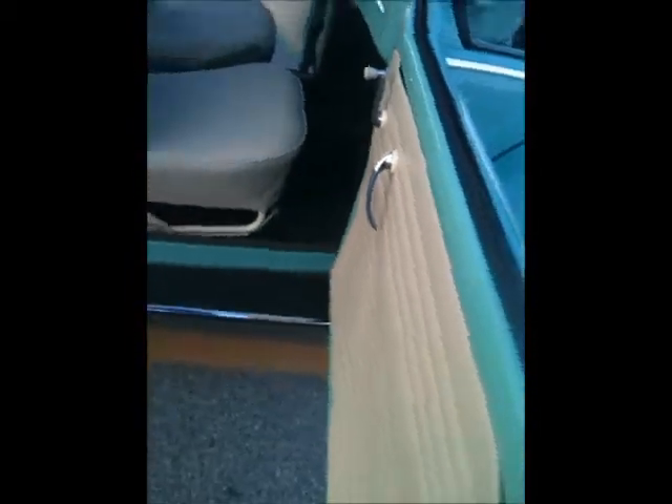Heater tubes, rocker — everything's gorgeous on it. Under the doors are nice. Sills are nice. One spot over here I'll show you — I don't know why. I'll come around.